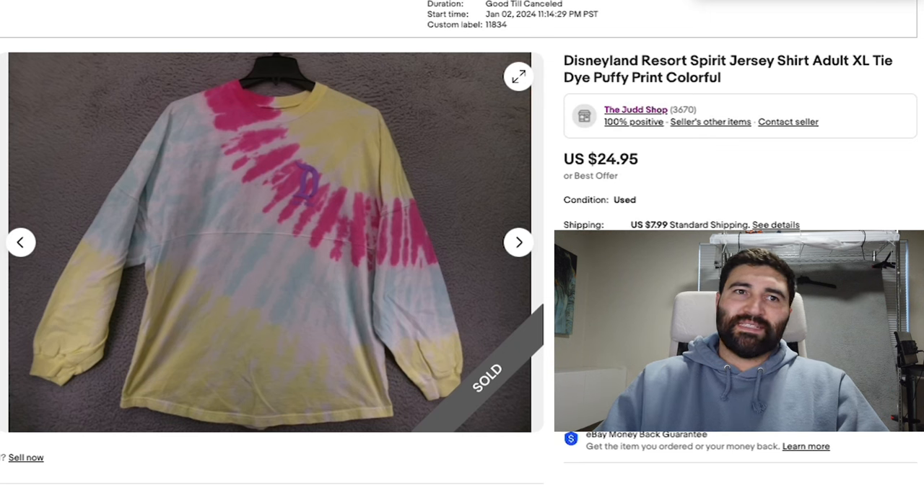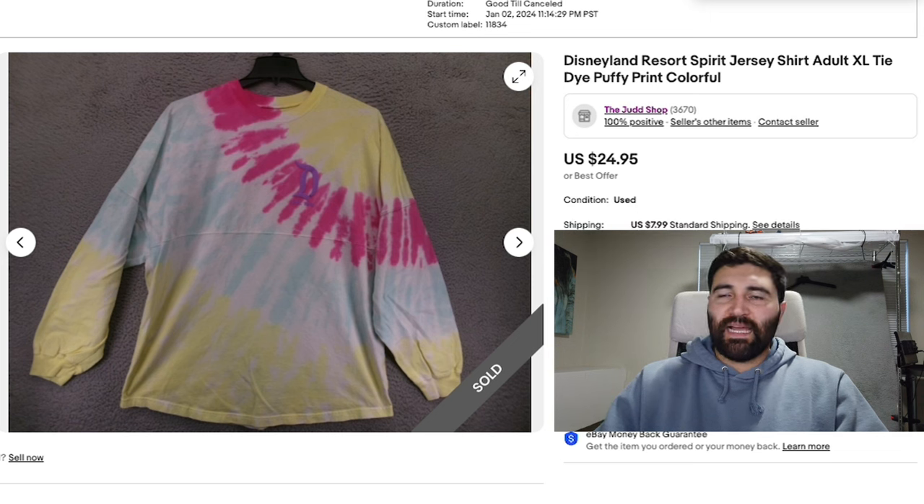Number 15 is this Disneyland Spirit Jersey in an adult XL. It had puffy printed letters and tie dye, but there were a bunch of small stains splattered on it. So I sold this one for a bit less than I normally sell Spirit jerseys — they usually go in the $25 to $35 range. I got an offer in two days for $21 plus shipping, and with the stains I was happy to accept.